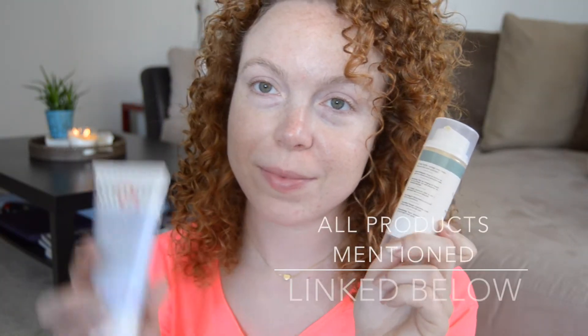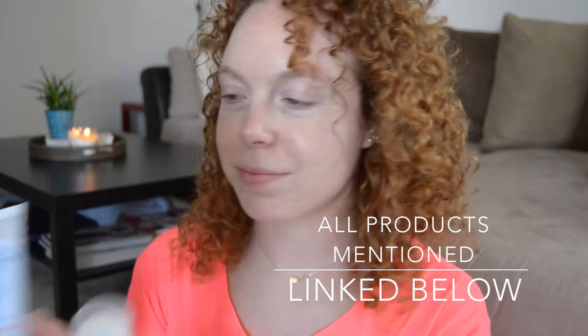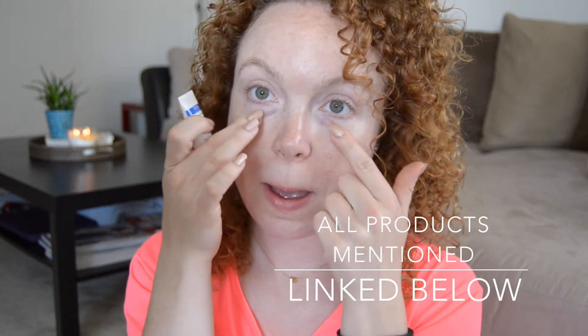It includes powder foundation, so if you're a powder foundation lover, keep watching. On my face I'm just wearing some moisturizer from Ren — their Ever Calm — and then from First Aid Beauty some sunscreen on top of that. I'm also wearing the Ren eye gel here, so that's how my skin is prepped.